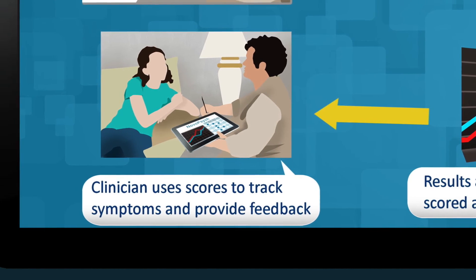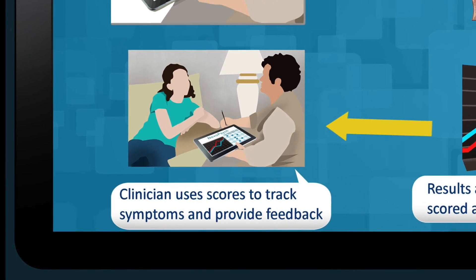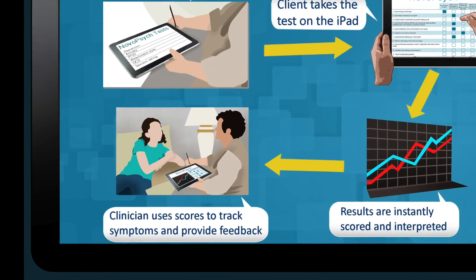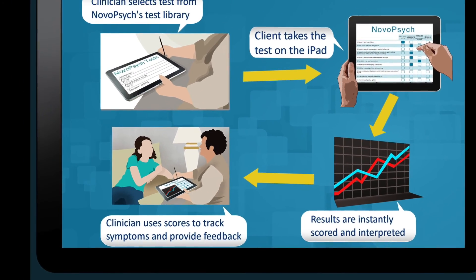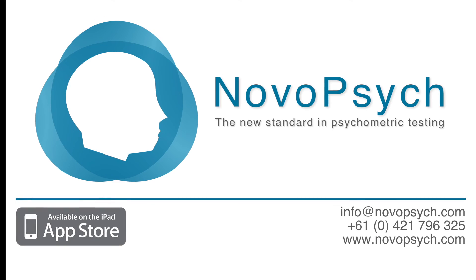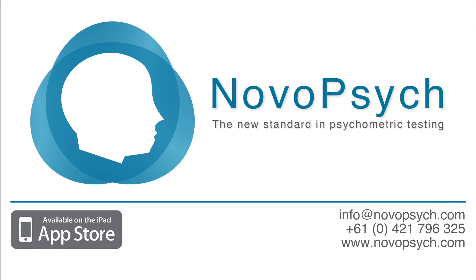NovoPsych is currently used by thousands of clinicians worldwide, and we hope that you too will begin to use NovoPsych. We know that if you do, you'll save time and improve assessment, because NovoPsych is the fastest and the most accurate way to administer psychological questionnaires.